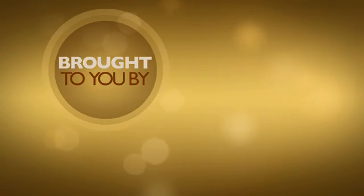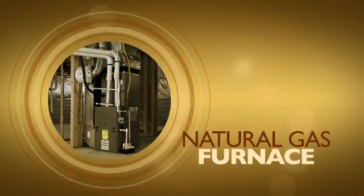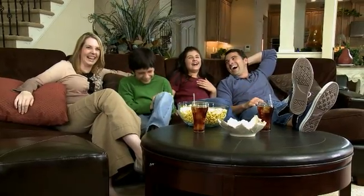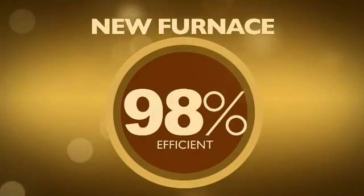This informative video is brought to you by Gainesville Regional Utilities. Regardless of how you heat your home, why not consider updating your heater with a natural gas system built to achieve a much higher efficiency rating? Your old system is just wasting heat and money. A new furnace is up to 98% efficient.